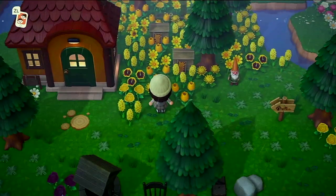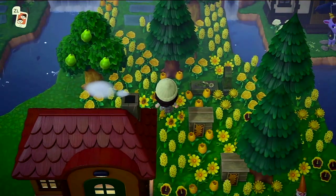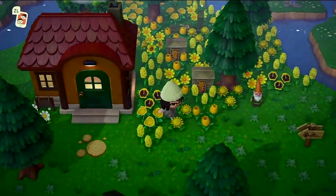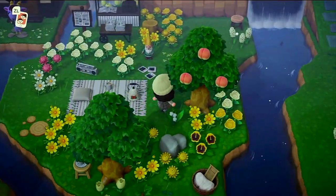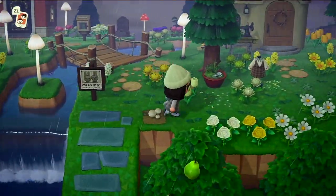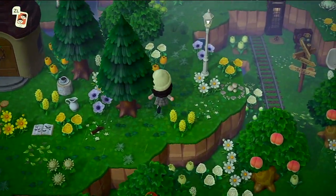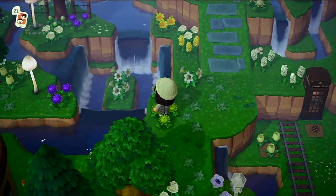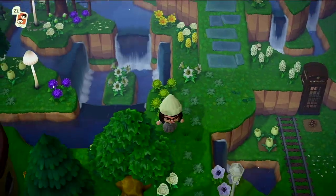We have a little flower field over here which looks really beautiful until you see the tombstone. Come this way and this is another missing sign — this is Fauna's house. There's a little train station down there. I love this part of my island — it's like a river to nowhere, again kind of creepy.